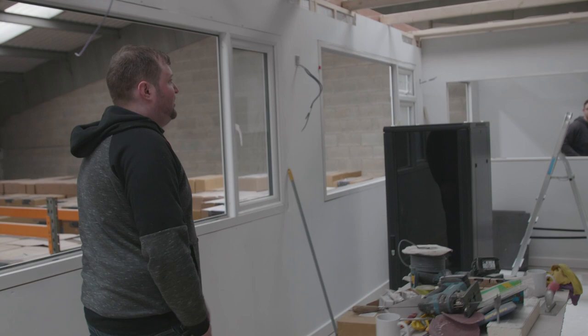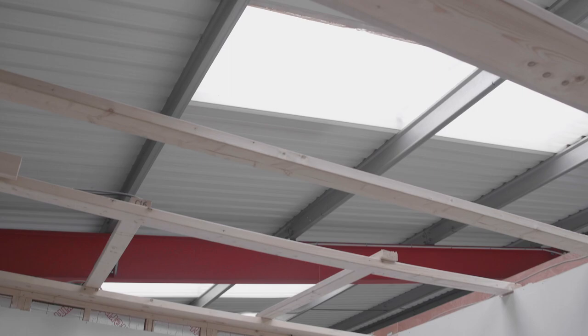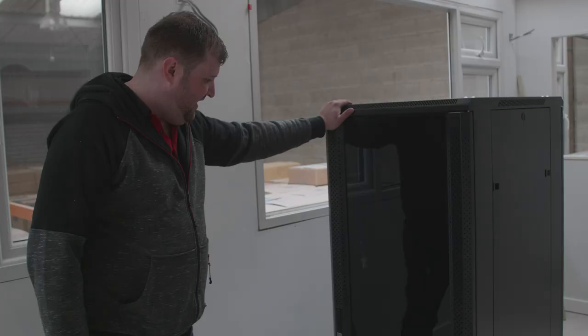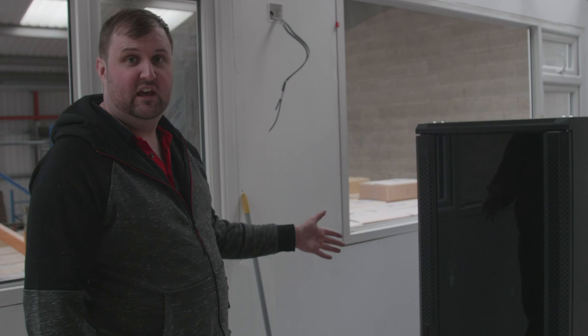We're not far off the usable office — a couple more days in here, then we've got to do a bit more painting, put the carpet in. The big one is next week, or late this week, we'll be putting in the suspended ceiling. The server cabinet just arrived today, so we're going to be having our own in-house server running all of our own network here, and it's going to be all cat6 cabled back to this cabinet, which is going in our server room.